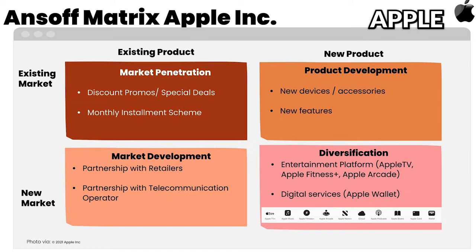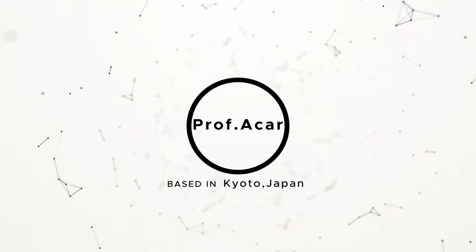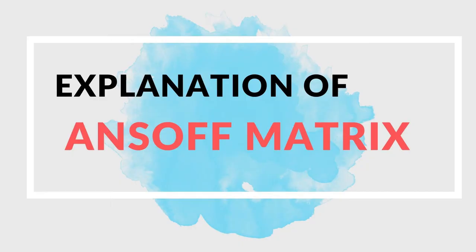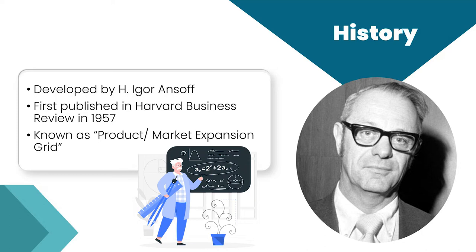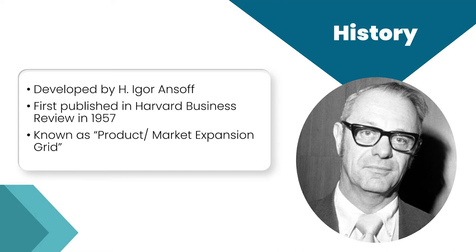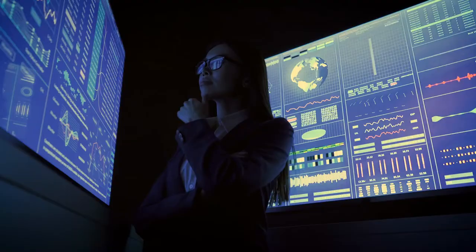Now that you have seen the Ansoff Matrix from the four companies, are you ready to construct your own? This matrix was designed by mathematician and business manager Harry Igor Ansoff — it's for this reason he's called the father of strategic management. The Ansoff Matrix was first introduced in Harvard Business Review in 1957 in an article titled 'Strategies for Diversification.' The aim of the Ansoff Matrix is to grow sales, so it's also known as the most famous sales growth strategy.